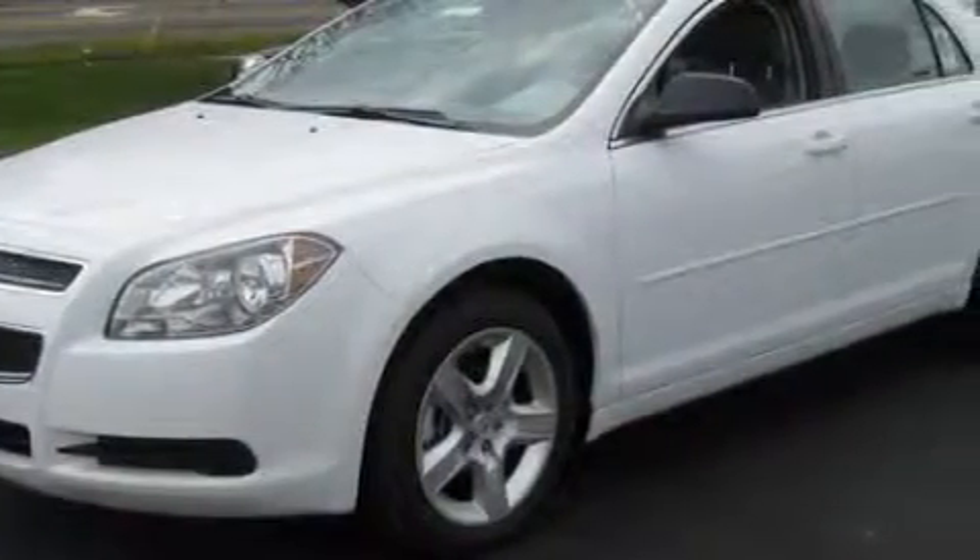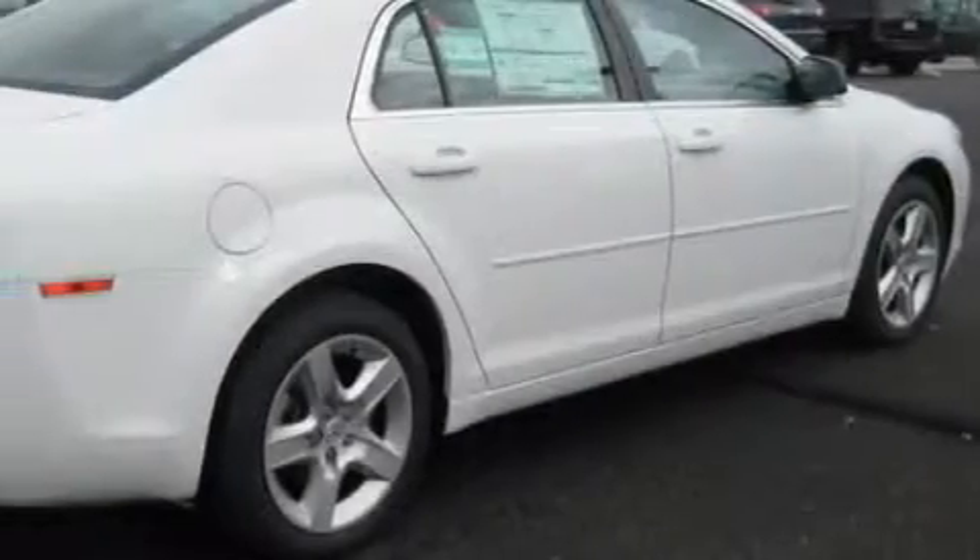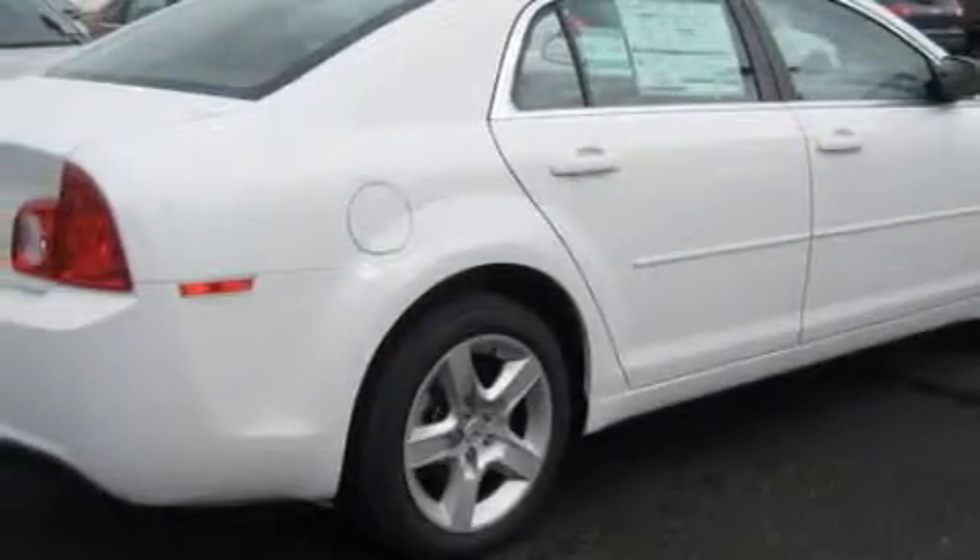This Chevrolet's list of numerous features includes a driver's seat lumbar support, power windows, satellite radio, an airbag deactivation switch, a four-wheel anti-lock braking system, and this vehicle has fewer than 1,000 miles on the odometer.